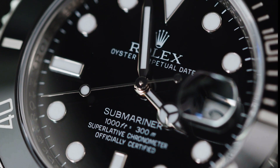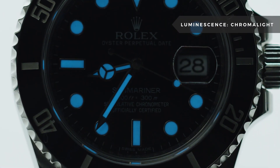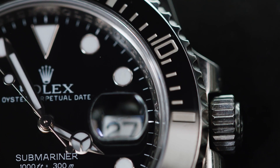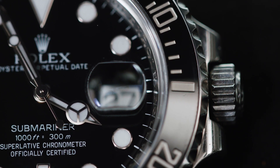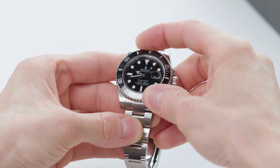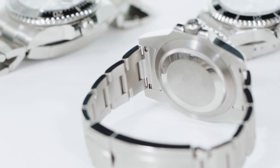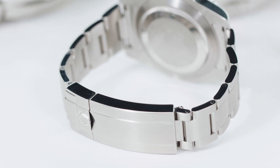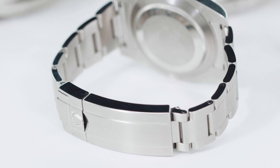The watch got a maxi dial with proprietary luminescence called Chromalight. Rolex also replaced the aluminum bezel with a much more durable ceramic and redesigned the rotating mechanism to be more secure and precise. The bracelet was completely redesigned, gaining solid links throughout and a milled clasp with the easy adjust glide lock feature.